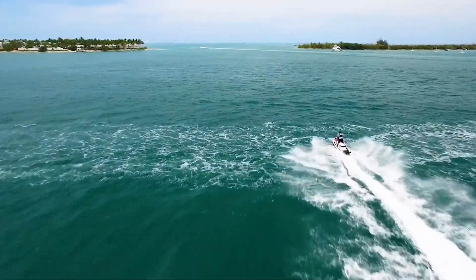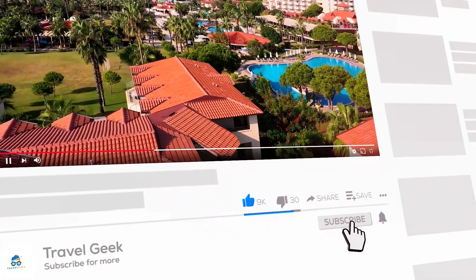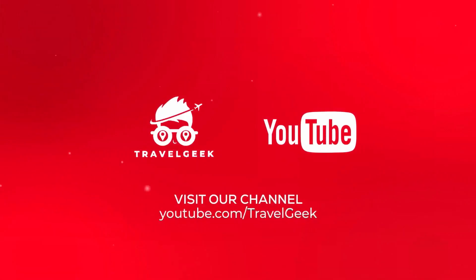With that, our video has come to an end here. Subscribe to our channel Travel Geek and hit the bell icon so you won't miss out on any of our travel recommendations. We'll see you guys on the next one. Until then, ciao!